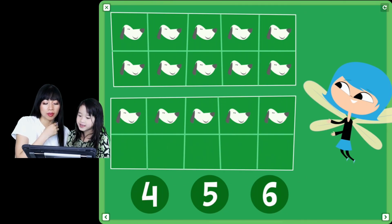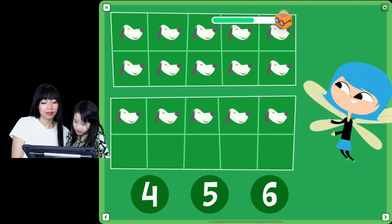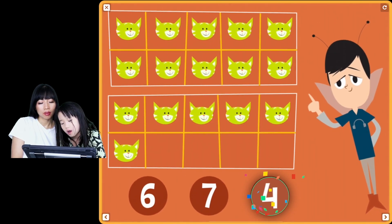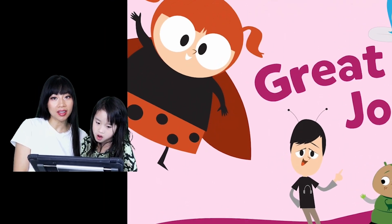How many more dogs do we need to fill? Fifteen. No, this is fifteen, but how many more do we need to fill this part? Look carefully and try again. Great - we need five more dogs to fill the tens frame. How many more cats will we need to fill in? Four more cats. Great job! Good job! I think we are done with this episode. That was such a good game. We're going to play this game a lot more.